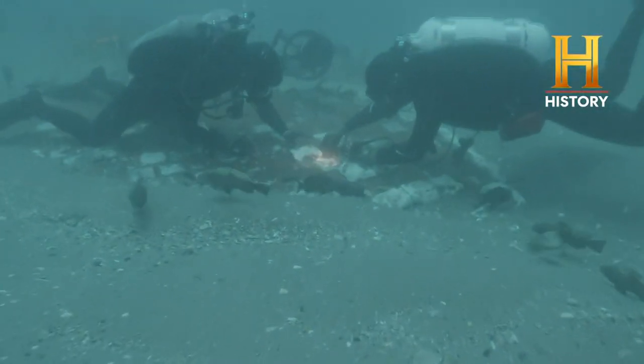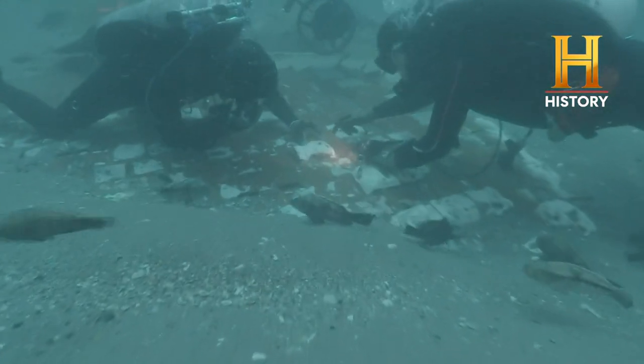Now, under federal law, any space shuttle artifact must be returned to NASA.